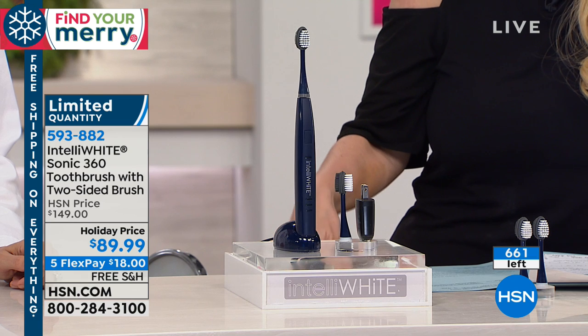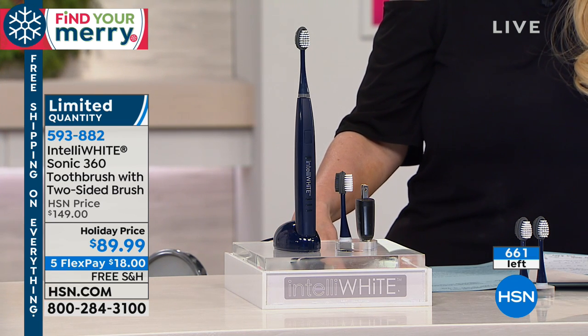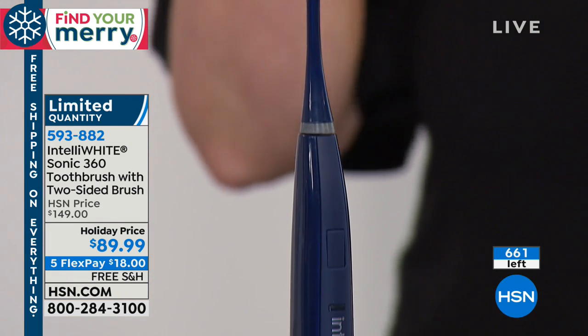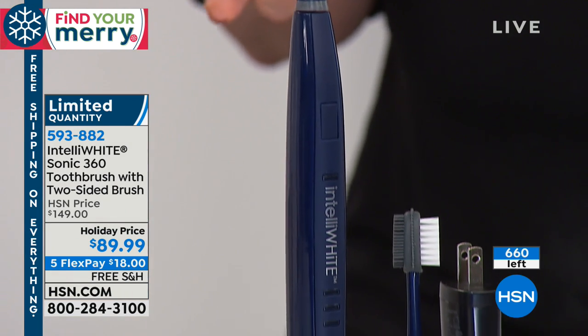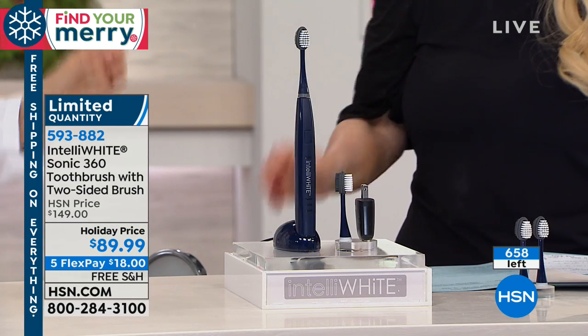Have you priced Sonic toothbrushes? They're crazy expensive. My dentist had a Sonic toothbrush in his office that was over $300 — and it doesn't do this. It's only cleaning 20% of the bacteria in the mouth.